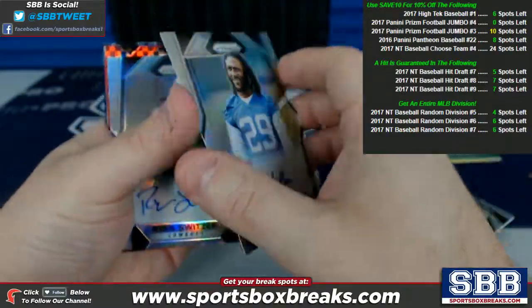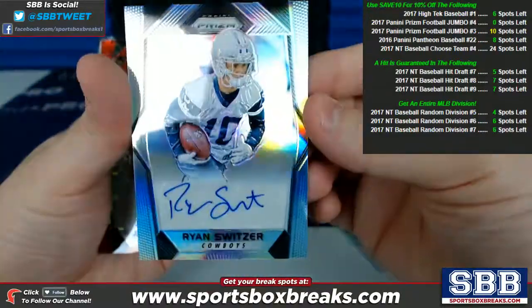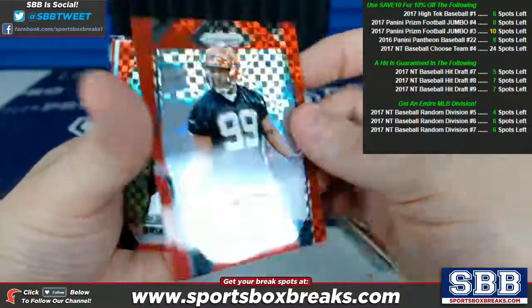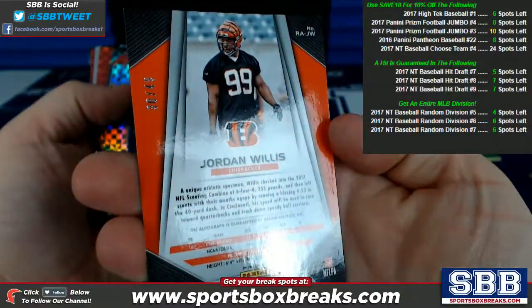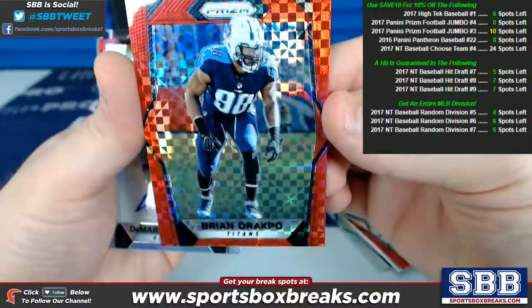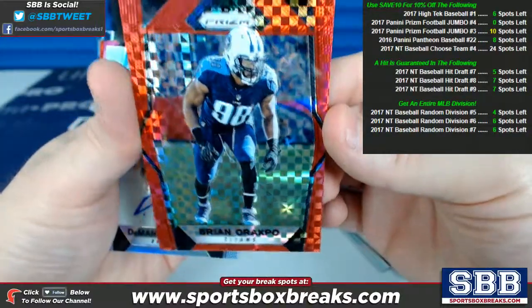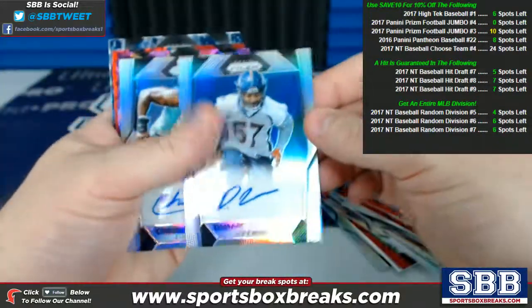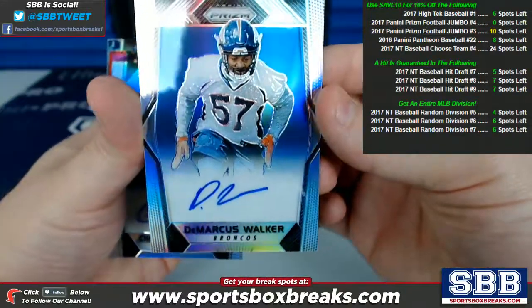Malik Hooker, Colts. Ryan Switzer, Cowboys auto. Jordan Willis, Bengals with the red prism, 30 of 49. Brian Orakpo for the Titans, red prism, numbered 13 of 49 — no ink on that one, but lower numbered to 49.